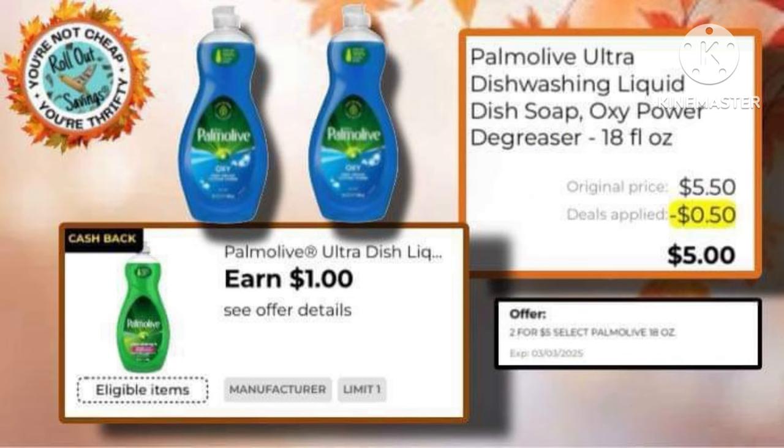And then this is an instant savings deal. They are on sale two for five, and you should be able to get back $2 in DG cash back if you have this offer clipped on your account.